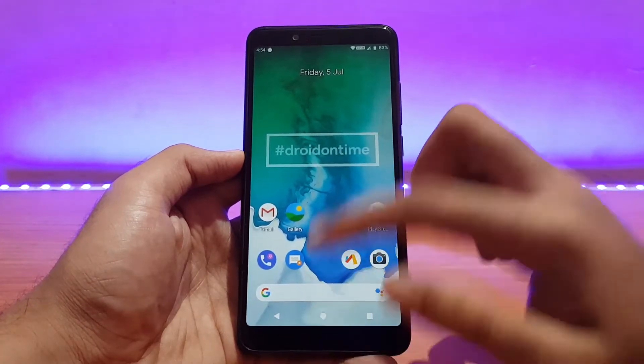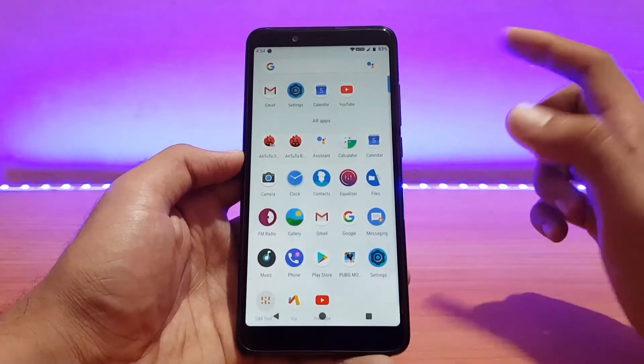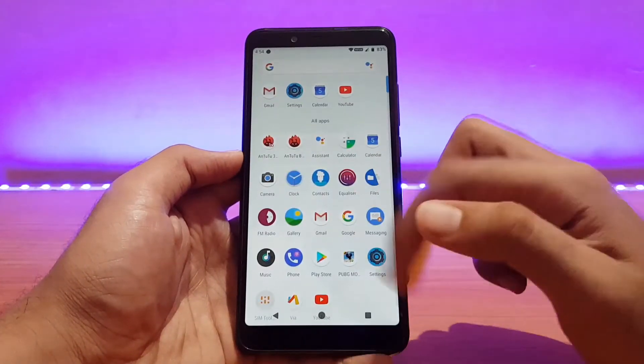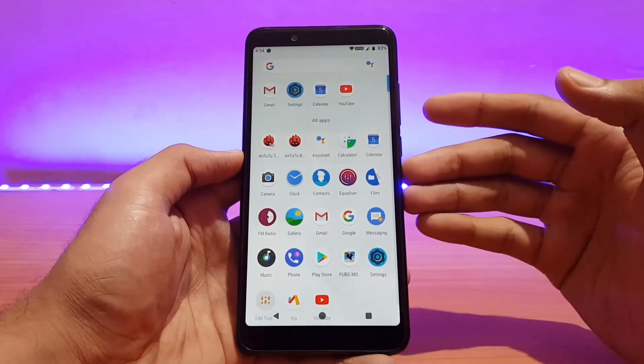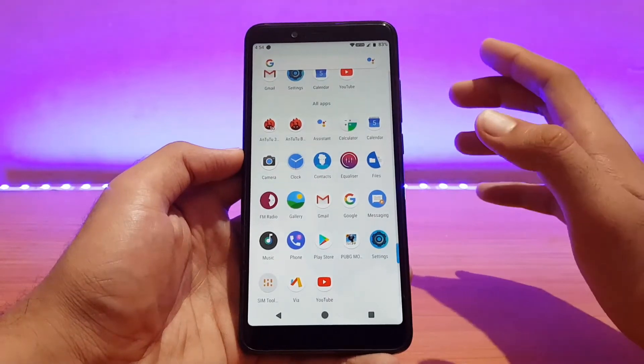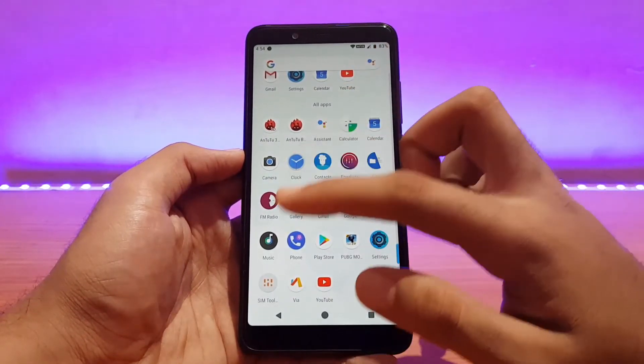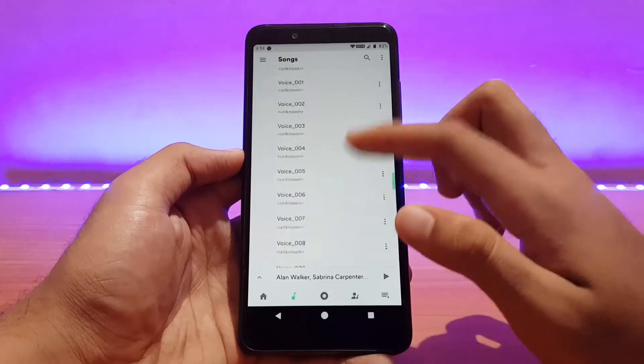There are two launchers available: the Pixel launcher and the Quick Step launcher. I'm using the Quick Step launcher. There are also a couple of standard applications that come pre-installed with this ROM — except YouTube, AnTuTu benchmark, and PUBG, all other apps came pre-installed.